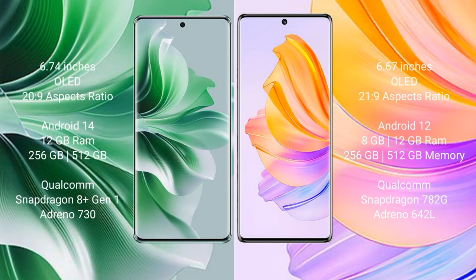Oppo Reno 11 Pro comes with a 6.74-inch AMOLED display and a 20:9 aspect ratio. Honor 8T comes with a 6.67-inch AMOLED display and a 21:9 aspect ratio. Oppo Reno 11 Pro runs on Android 14, while Honor 8T runs on Android 12. Oppo Reno 11 Pro comes with 12GB RAM and 256GB or 512GB internal storage with a Qualcomm Snapdragon processor.